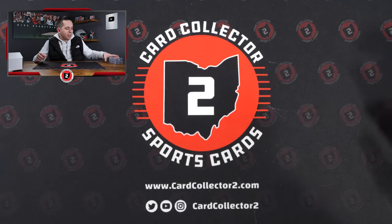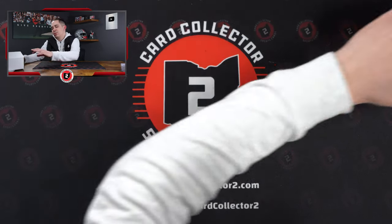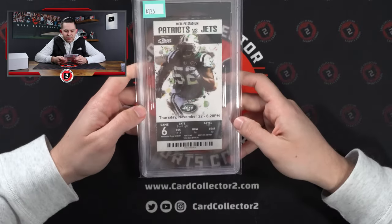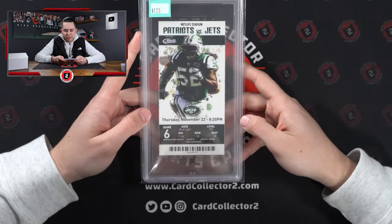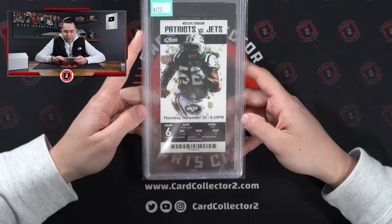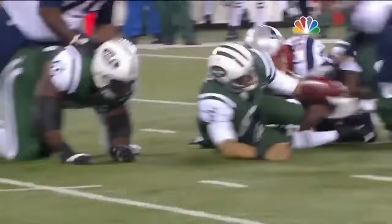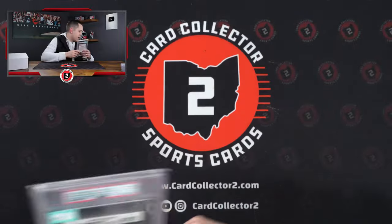And then last but not least on this one — this is way too cool not to buy. The Butt Fumble ticket. How cool is that? Just got to have it. PC for life. PSA 7. Mark Sanchez — Butt Fumble. Patriots. I'm a Pats fan. So cool. PC for life on that one.